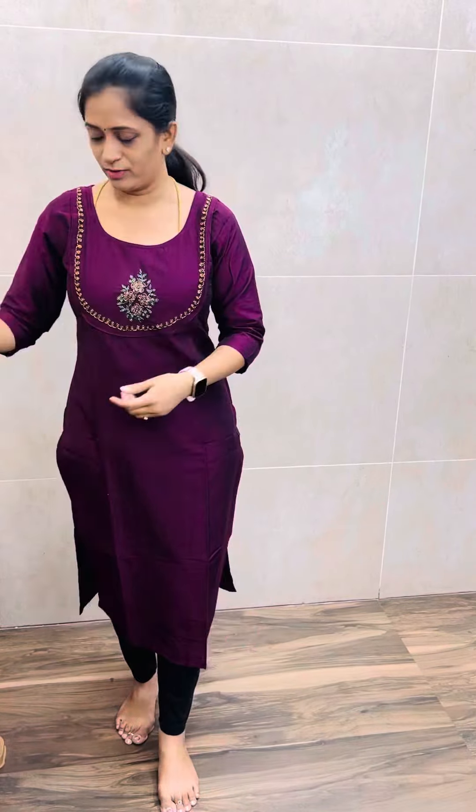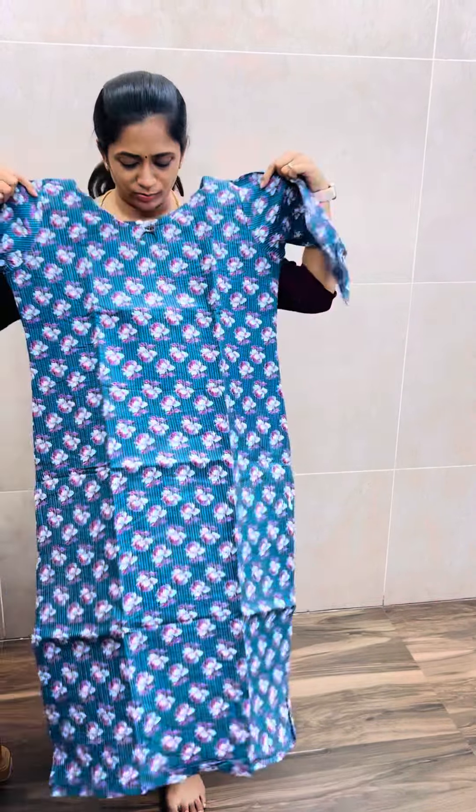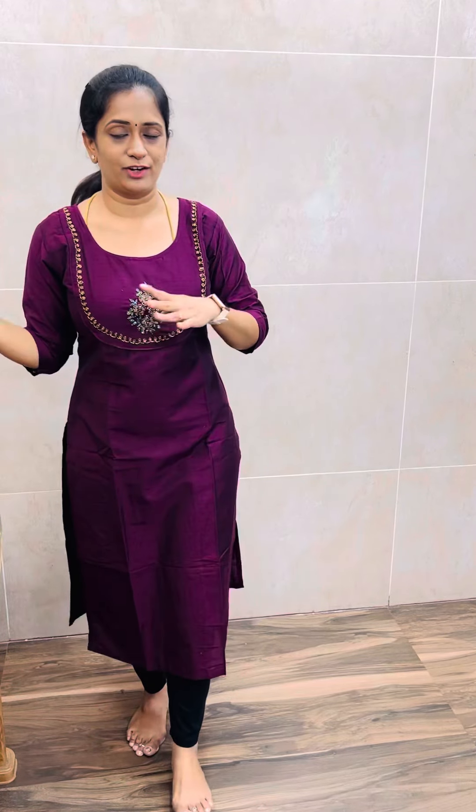There is black. There is blue. There are 3 beautiful shades. All at 399 with free shipping. All limited sizes available.